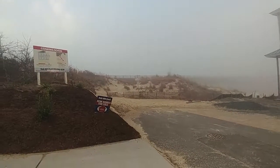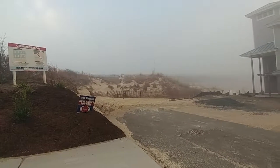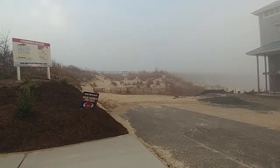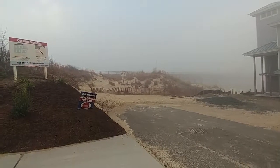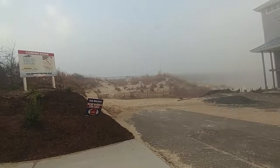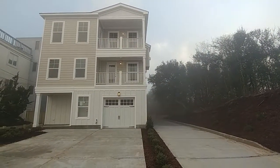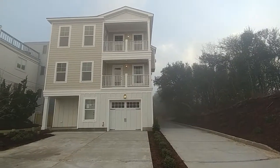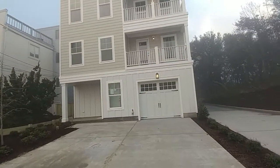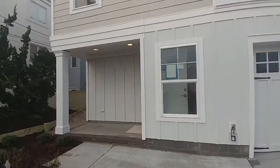All right, here we go! It's Jay with Successfully Staged. Today we are in Virginia Beach. Just beyond that dune is the Chesapeake Bay Bridge Tunnel, one of the seven engineering wonders of the world, and that view belongs to this house right here. I'm going to show you this four-bedroom, three-and-a-half bath home — 2,300 square feet — brought to you by Rob Mitchell. His number is 757-285-3139.